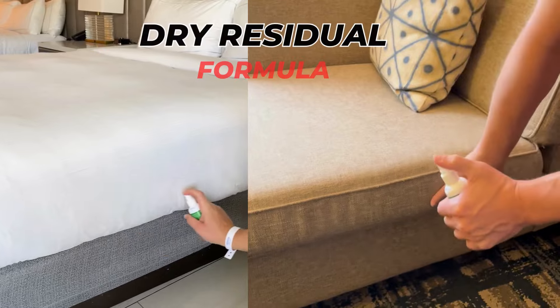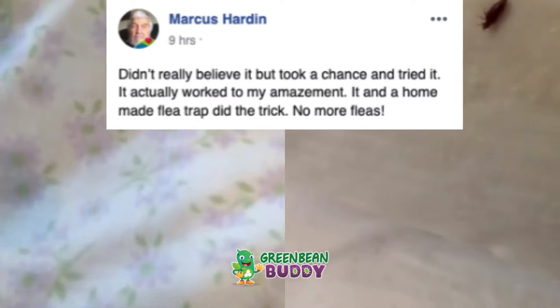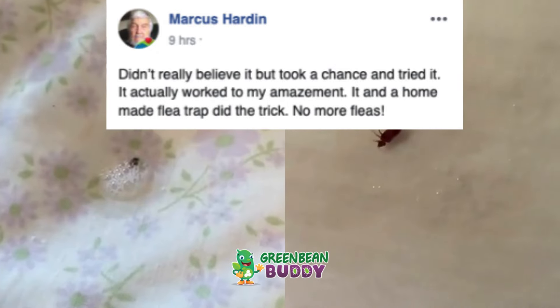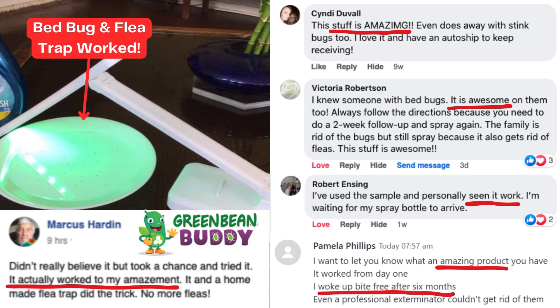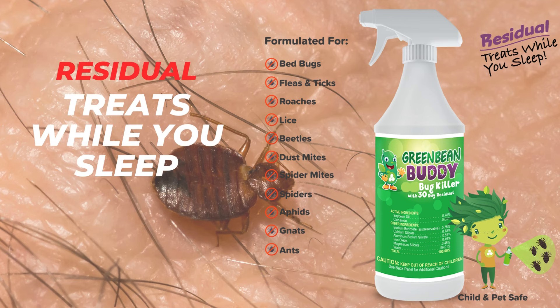Remember the dry residual we discussed? Here's a case study from a Green Bean Buddy customer who didn't know the exact location of his infestation. He sprayed the residual formula in a dish and let it sit for a day. Amazingly, the next day all the pests died in the plate. We did not ask Mark to do this — he just didn't believe it until he saw it for himself. This is why Green Bean Buddy is recognized as one of the only treat-while-you-sleep formulas.